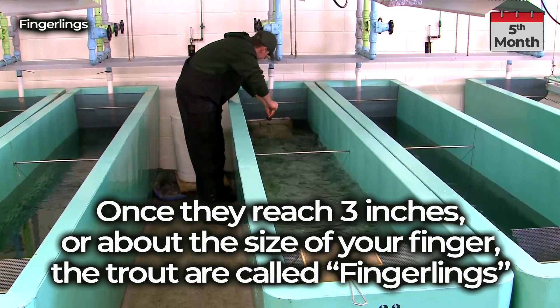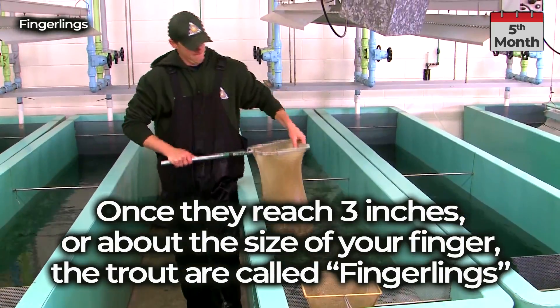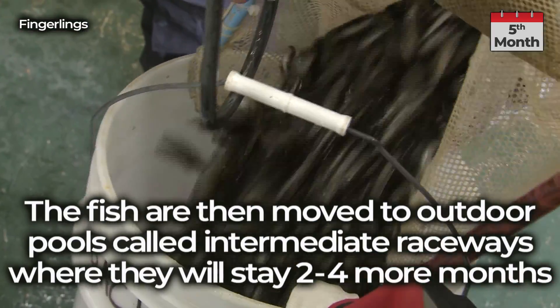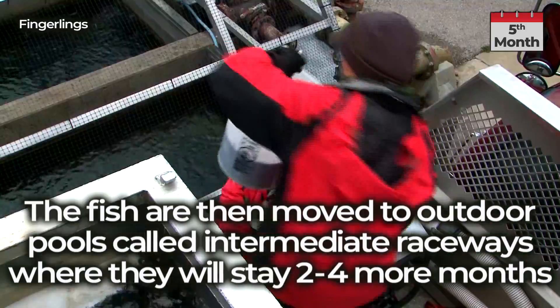Once they reach 3 inches, or about the size of your finger, the trout are called fingerlings. The fish are then moved to outdoor pools called intermediate raceways, where they will stay 2 to 4 more months.